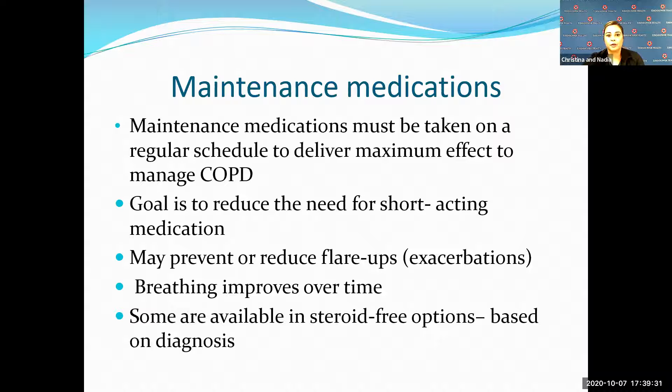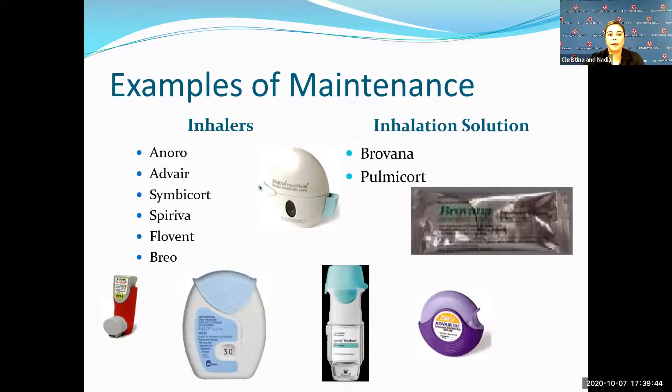Many patients are non-compliant with these medications because they don't feel instant relief, in comparison to your short-acting bronchodilators. The goal is to make sure you're taking these maintenance medications consistently to reduce exacerbations.